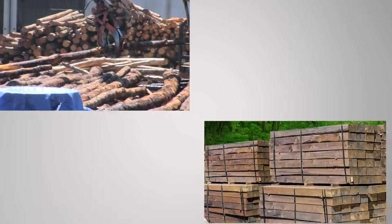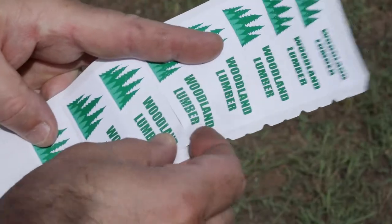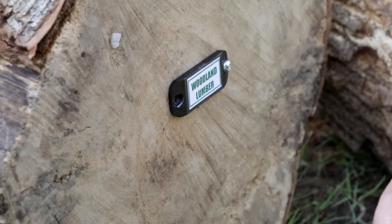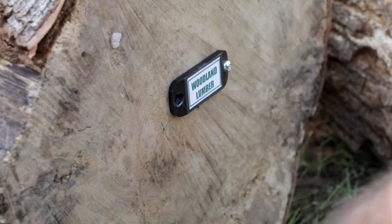If your assets have a rough wood surface, there has not been an RFID tag for your needs. Adhesive-backed tags, while inexpensive, do not stick reliably to rough wood surfaces, especially in outdoor environments. Rugged RFID tags are expensive and must be screwed in by hand, consuming precious labor hours.